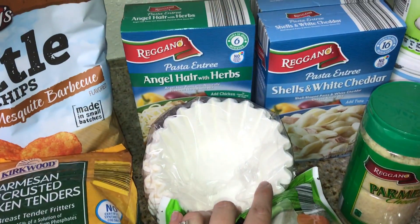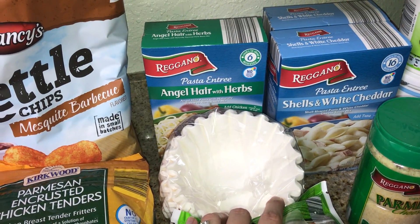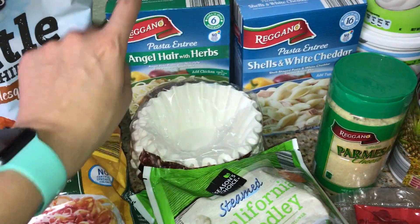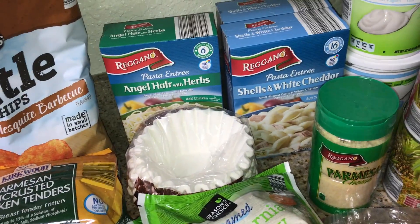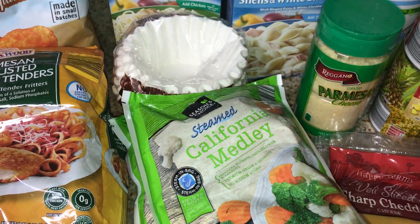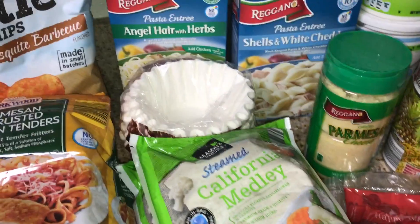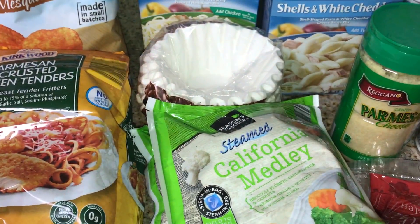I got some of these sides — the shells and cheddar and the angel hair with herb. These are seven points, eight points per serving, and they're great just as sides with dinner. If I do barbecue chicken with the California Medley, the only points I have to count is that side, because the chicken is zero, the California Medley's zero, and the sweet barbecue sauce is zero.